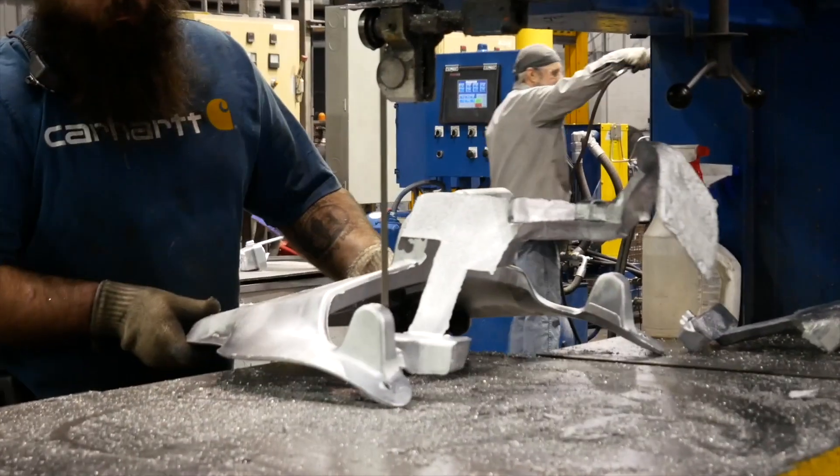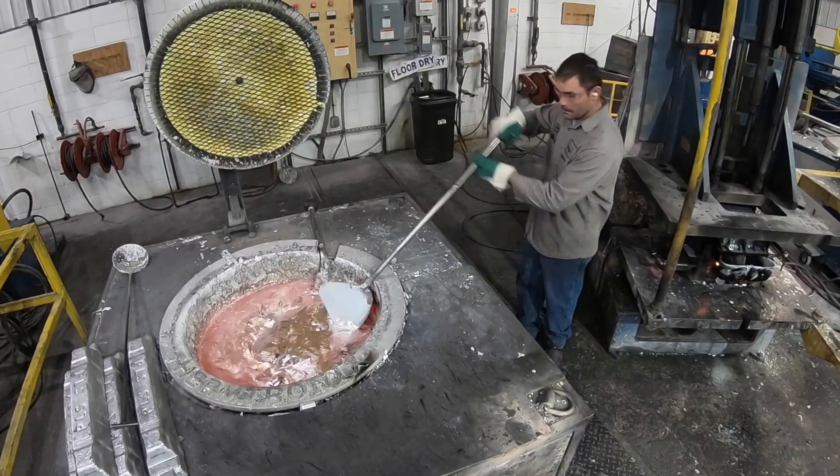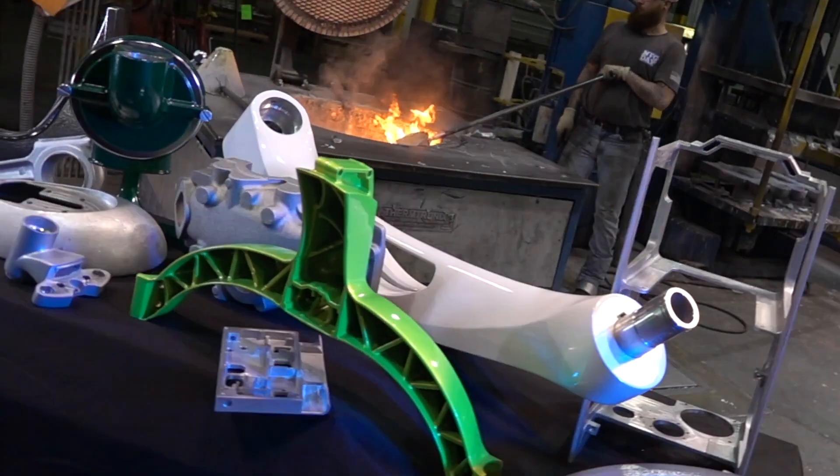The company has been in business over 65 years. Permanent mold is the process of pouring molten aluminum into a steel mold — that's the basic process. I am Tim Weber from Beatsville Products and we are experts in aluminum castings.